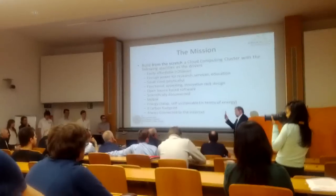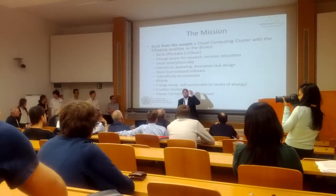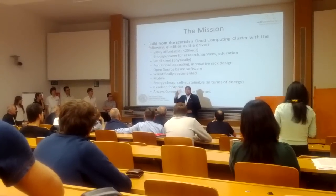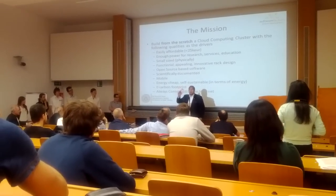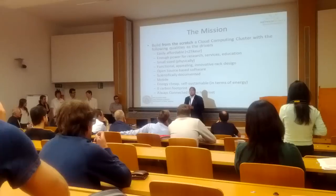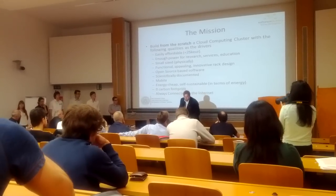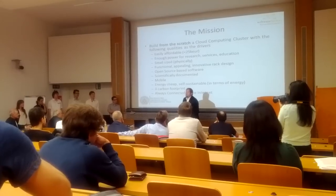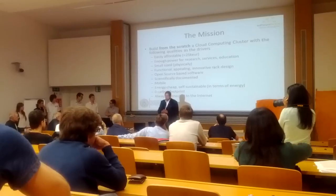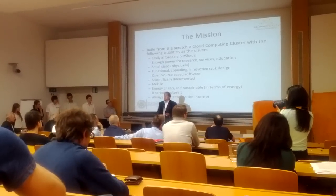We came across this open electronics program called Raspberry Pi. It is a credit-card-sized computer — like a real computer but missing all the peripherals. So you have to buy some additional hardware to get it running: a display and some cables. It costs 30 euros, with a 700 MHz CPU. That inspired us — we realized we can do it, we have something, a concrete physical artifact.